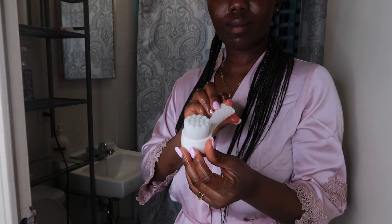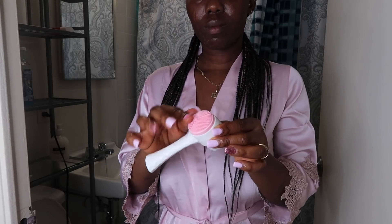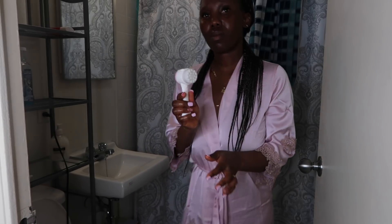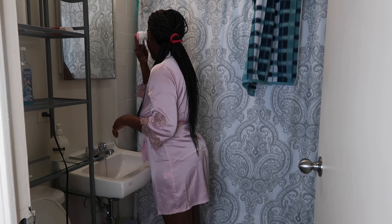To get the dead skin out very well, I'm going to be using this long face brush. It's a Scotty Eye style brush — I got it from Marshalls or Winners, inexpensive. I think I paid about seven dollars for it.